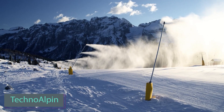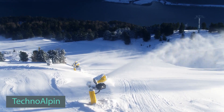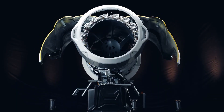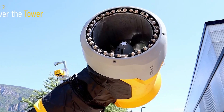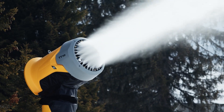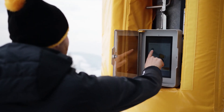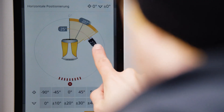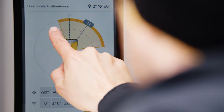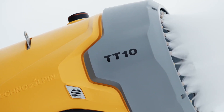Our selection continues with snow guns from Italy, developed by recipients of the iF Design Award 2022. These blowers boast impressive capabilities — the TT10 model operates in temperatures from 2 to minus 25 degrees Celsius, features a 320-degree automatic rotation, and offers optional upgrades such as a touchscreen and weather station.